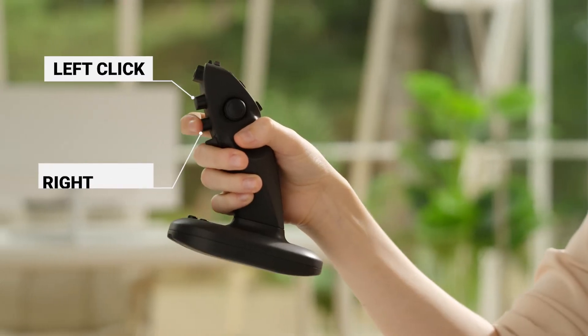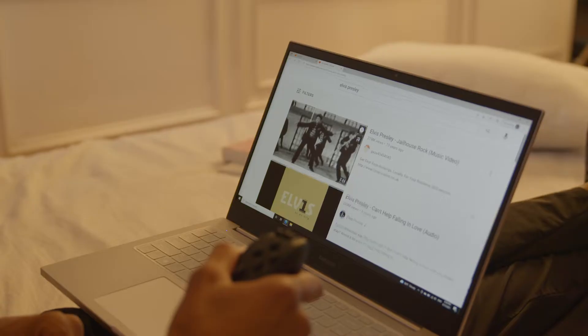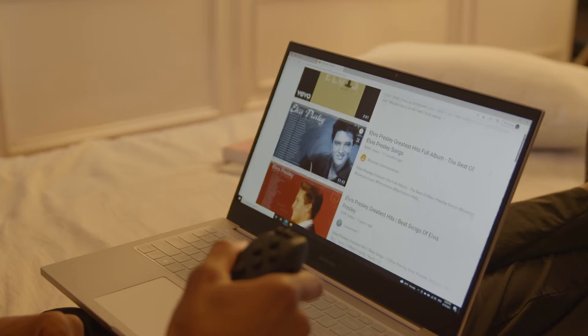Left click, right click, use the joystick for scrolling. You can surf the web conveniently by scrolling up and down with the thumb control joystick.